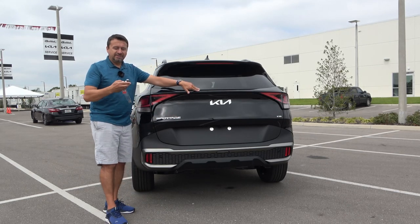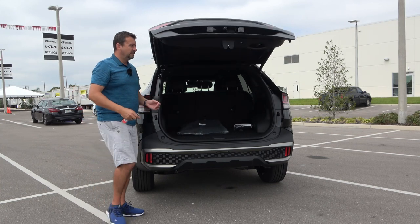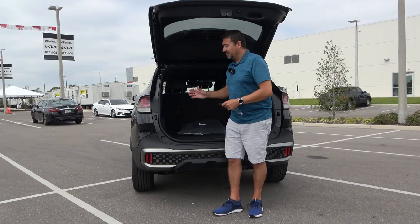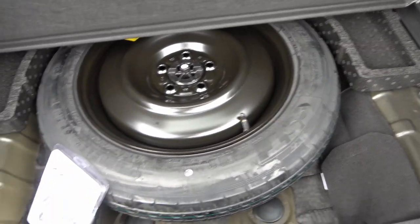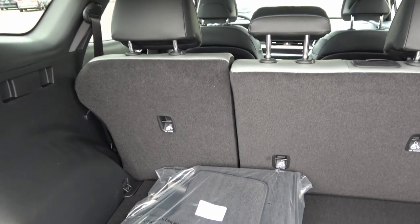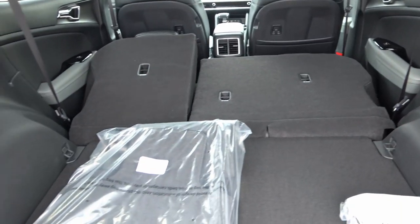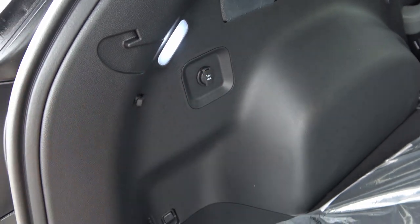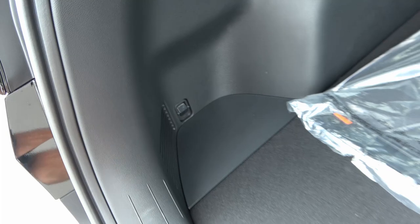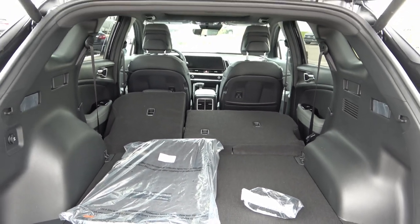It's equipped with a power tailgate that you can open from the remote. It opens nice and tall — I can fit right underneath it. There's lots more room than on the previous generation. There's a floor panel that opens up with a spare tire underneath, which is a big plus. The seats fold with a 60/40 split using levers in the cargo area for maximum cargo capacity. In the back there are LED lights, a 12-volt power outlet, and hooks at the bottom for a cargo mat or net. Kia claims it's class-leading interior space, and I agree.